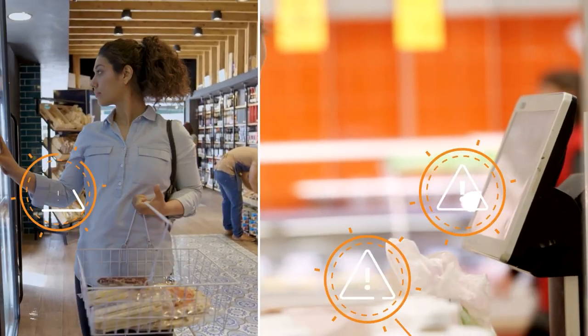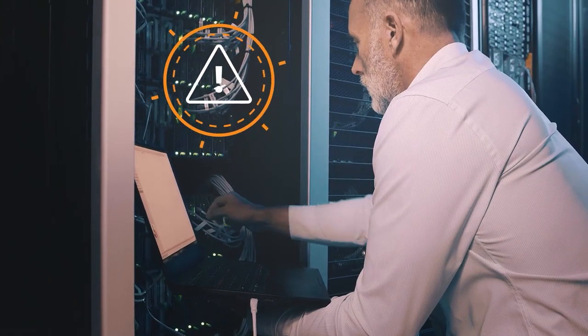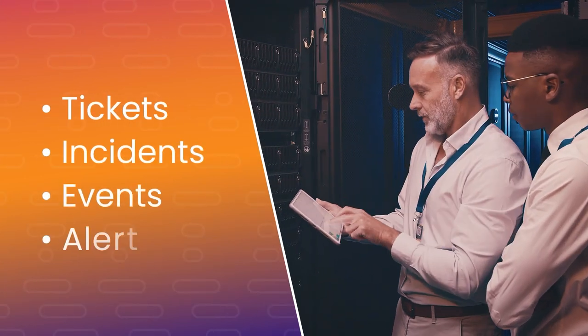Is your IT department overwhelmed with the amount of monitoring event data? With so many moving parts to keep track of, it's all too easy for teams to become inundated with tickets, incidents, events, and alerts.